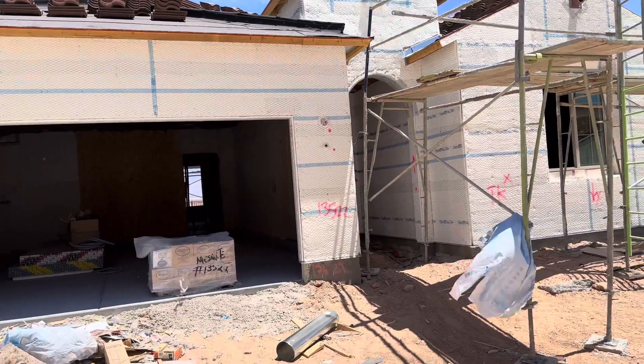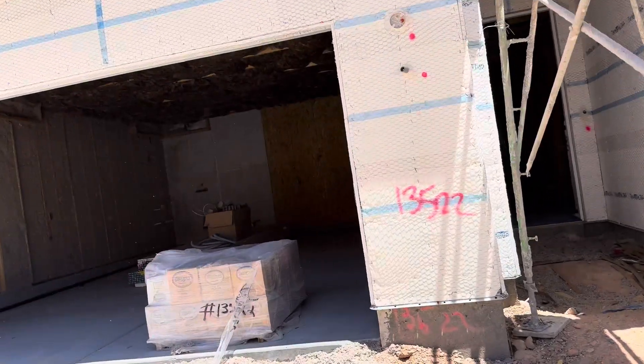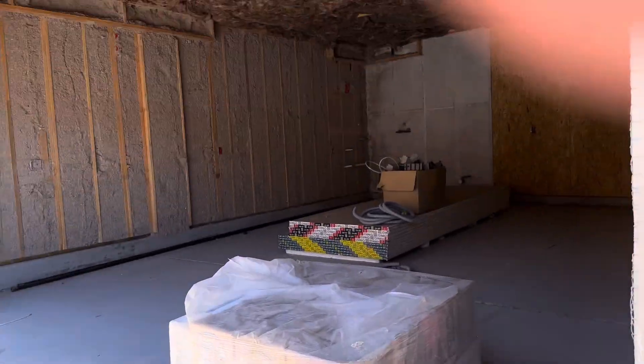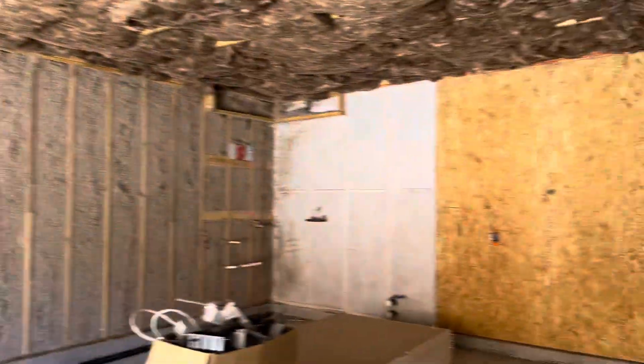Alright, this is lot 135 here in Dusty Rose. It's an inventory home, Bellwood, under construction right now. Just got insulated — garage is insulated too.